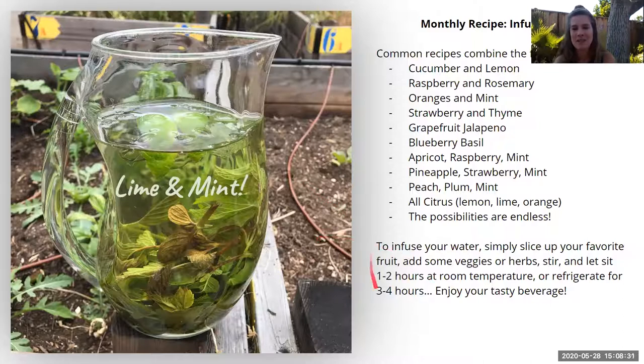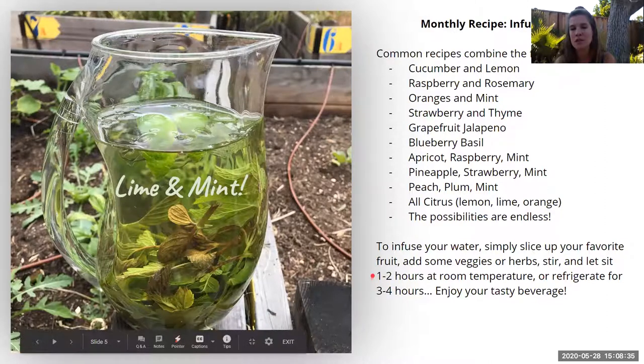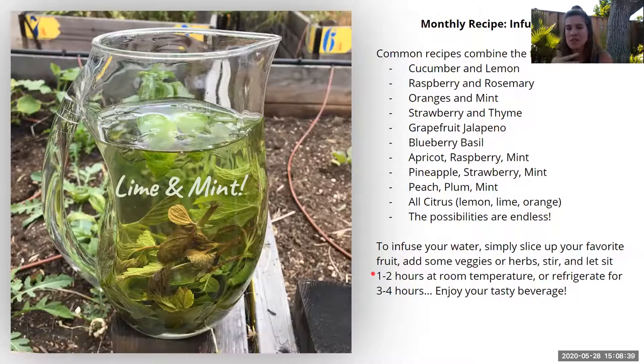For how to infuse your water: if you leave it at room temperature, it will be ready sooner, as the flavors absorb more quickly. Give it time for the flavors to fully disseminate into the water so it's really flavorful. If you put it in the refrigerator to keep it chilled, you'll want to wait a little longer because the infusion process takes more time.